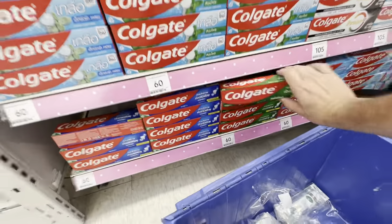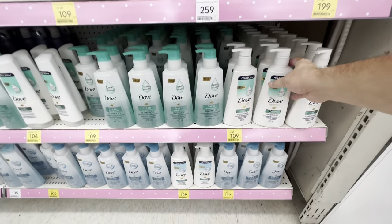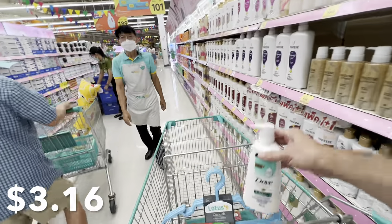The next thing I'm looking for is toothpaste. I found the toothpaste aisle, but finding toothpaste here is not as easy as you think. I definitely want a mint toothpaste, and you would think it'd be easy to find — however, the majority of toothpastes here in Thailand have salt in them. I'm not really sure why, but I just don't like that taste. This one is just regular mint at 60 baht, about a dollar eighty-five. Right next to the toothpaste I found the other thing I'm looking for: conditioner. The Dove brand shampoo and conditioner is 109 baht, approximately three dollars and fifteen cents.